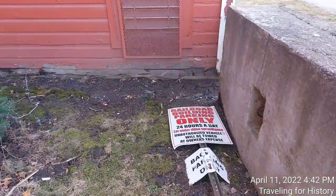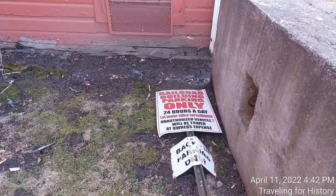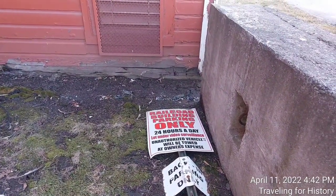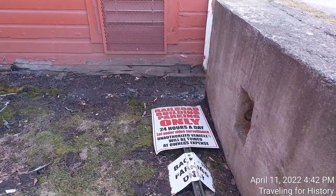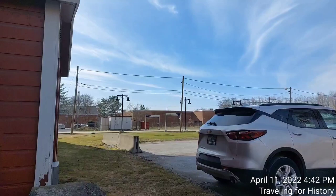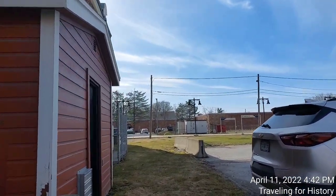We can see a sign here: railroad building parking only, 24 hours a day, lot under video surveillance, unauthorized vehicles will be towed at owner's expense. I am parked in the lot, but I am filming the building, so I dare say I think I'm doing railroad business.